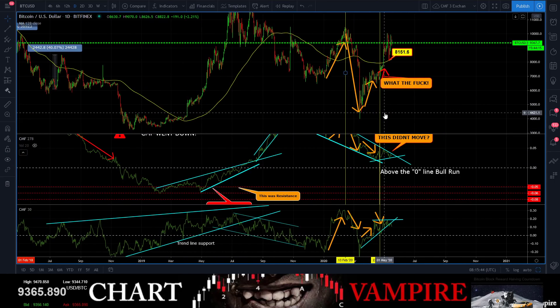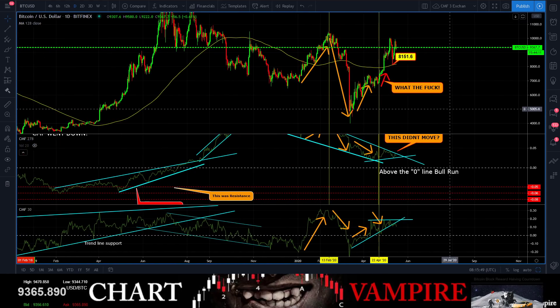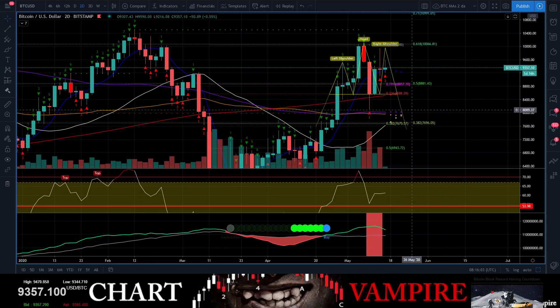It's going to be interesting to see what happens over these next two months — we're post-halving and big things are supposed to happen here pretty quickly. The two-day chart is still making a good argument for this big massive head and shoulders. Look at that big bearish shooting star candle, followed by another bearish shooting star candle with a TD9 on the two-day chart.